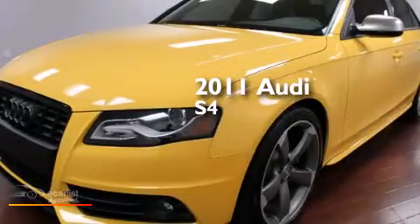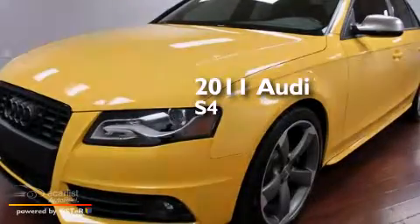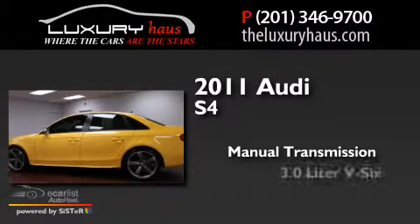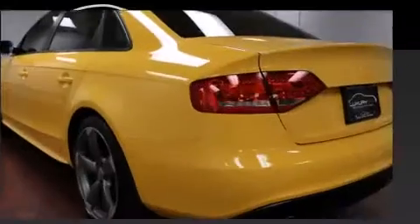This is a 2011 Audi S4. This car has a manual transmission, a 3.0-liter V6, and all-wheel drive.